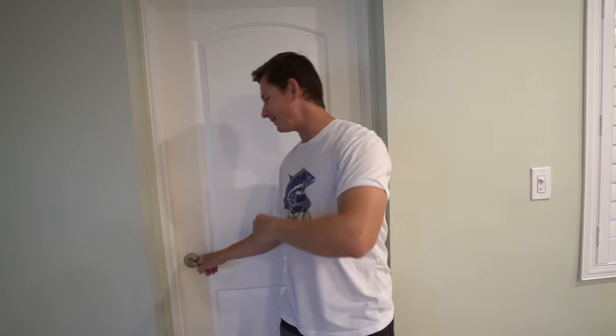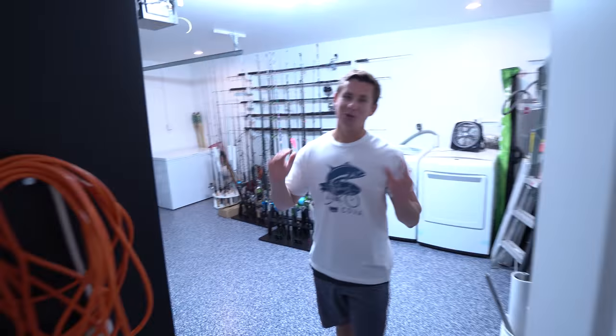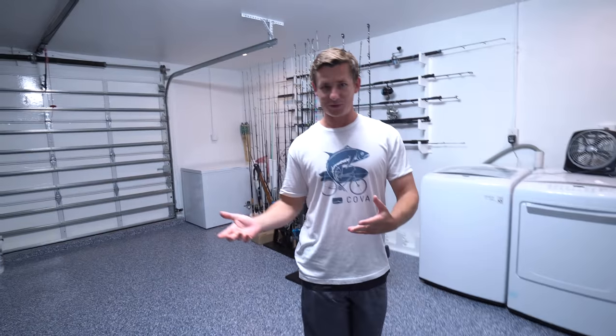Ready to see the dream garage? Let's take a look inside. Alright guys, so Brooke and I — you may or may not have known — bought a house recently.